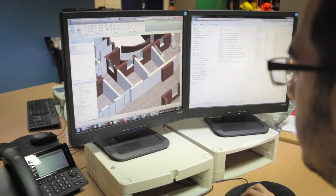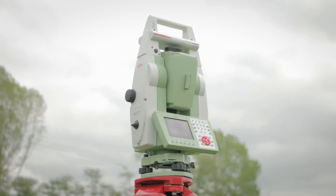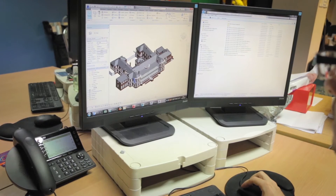Our survey department is quite comprehensive. We have people specialized in classic manual measurements, some specialized in modeling, some in scanning, and others specialized in control networks and site surveys. So we had a comprehensive approach to the project.